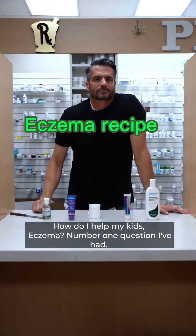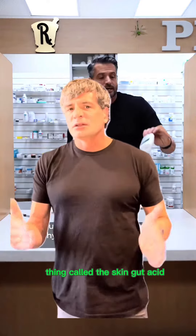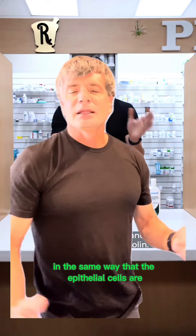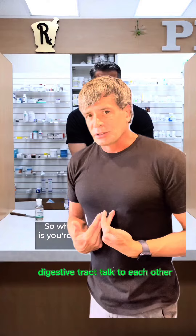One question I've had: how do I help my kids' eczema? Could the stomach be the reason why you have eczema? There's a thing called the skin-gut axis. The epithelial cells that line our skin talk to each other in the same way that the epithelial cells in our digestive tract talk to each other.